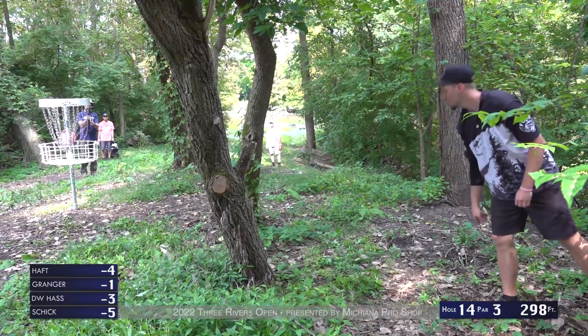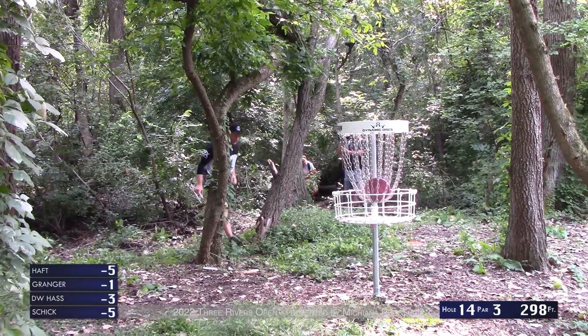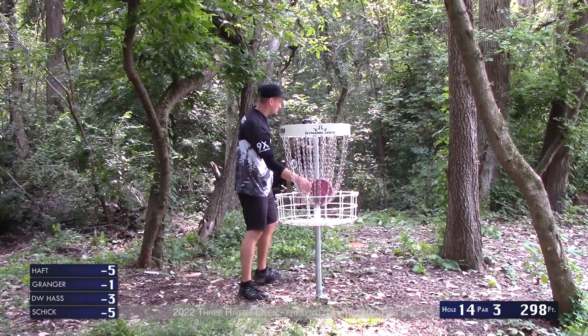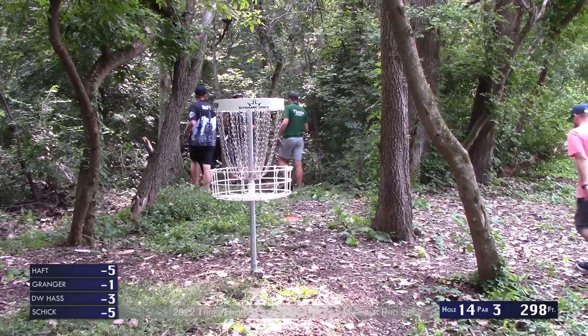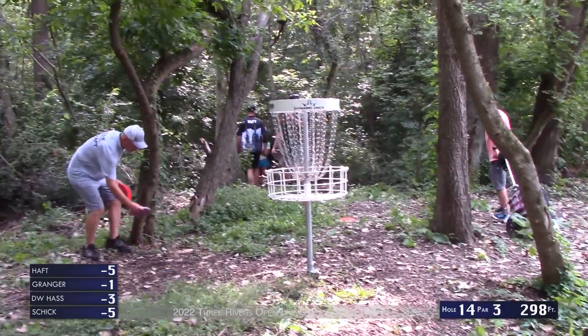Bryson — basically a tap-in. Yeah, very fortunate birdie after hitting the cameraman. He still probably would have had a nice putt at it, but it definitely didn't hurt. Hopefully Bryson gave him a thank you after that.